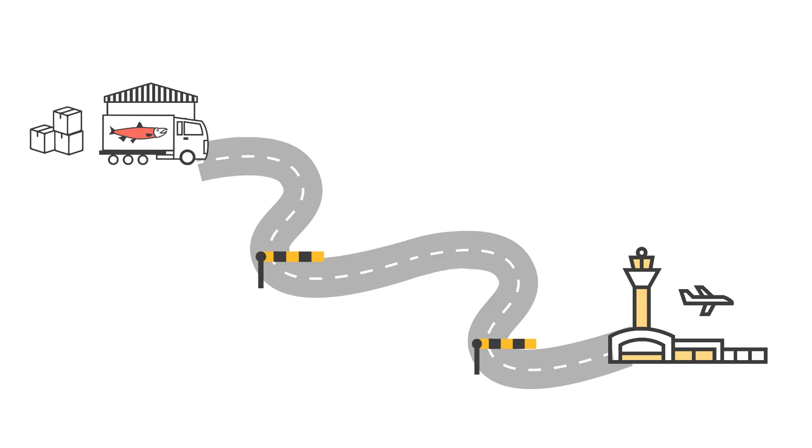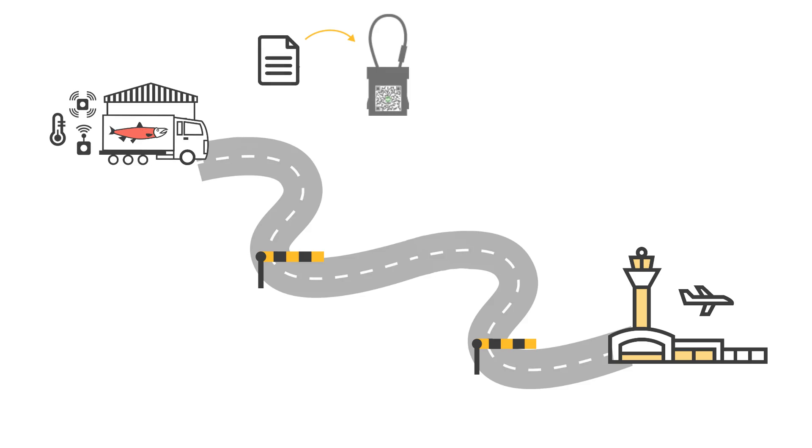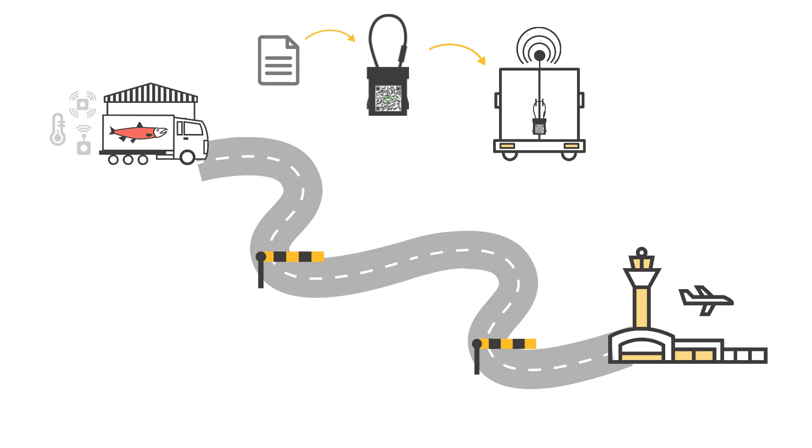The perishable goods are packed, for example in Norway, into a truck which is equipped with a range of IoT devices. Customs clearance documents are prepared and fed into an electronic seal, which seals and tracks the location of the cargo.